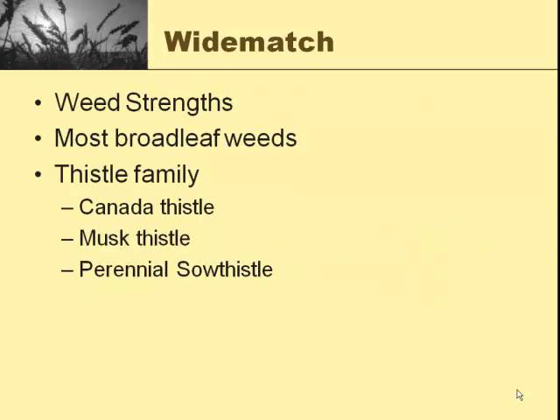Wide Match's weed strengths are all broadleaf weeds. The thistle family — Canada thistle, musk thistle, perennial sow thistle — it does an excellent, excellent job in controlling those. That's the big thing we get with Wide Match.